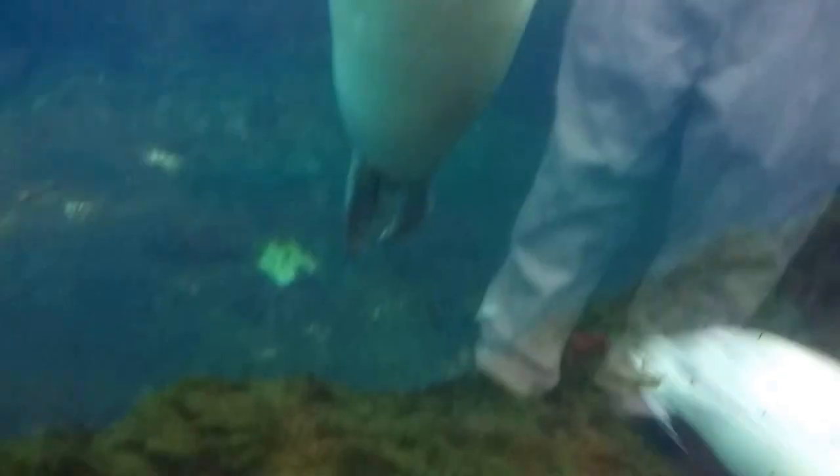They can dive to depths of more than 250 feet and hold their breath up to 25 minutes. Here at the aquarium we like to train our seals for different reasons. First, we show off their natural abilities — this includes diving, speed swimming, or jumping in and out of the water.